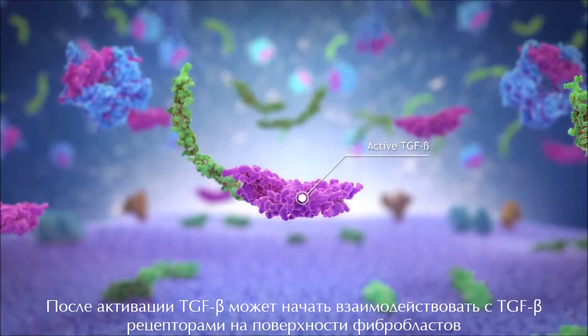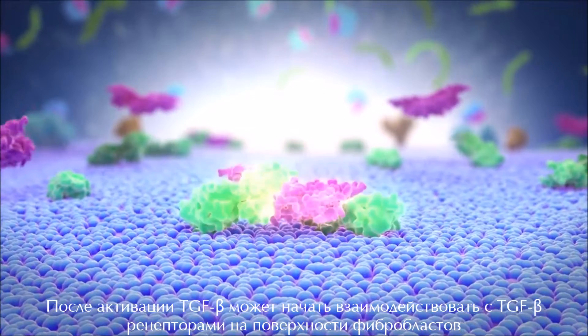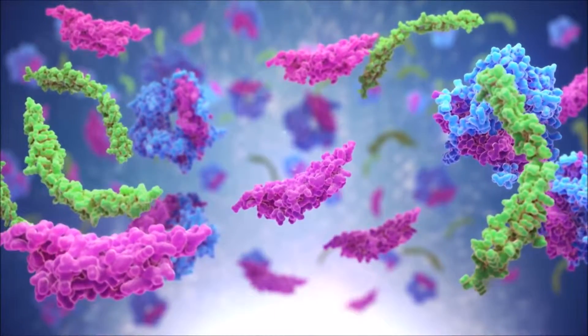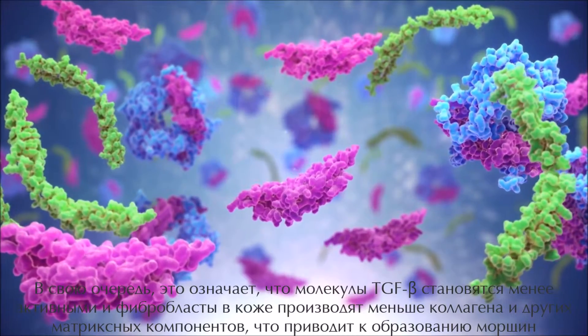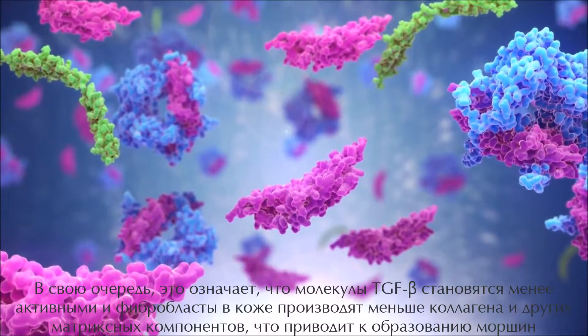A protein called thrombospondin-1, which also occurs naturally in the skin, activates TGF-beta. Once activated, TGF-beta can bind to TGF-beta receptors on the surface of fibroblasts. Over time, the activity of thrombospondin-1 in the skin is reduced.